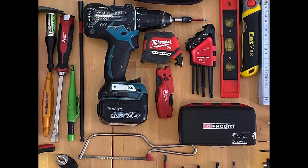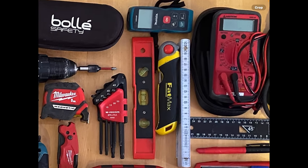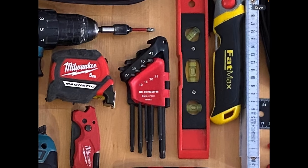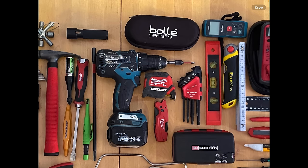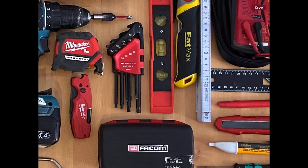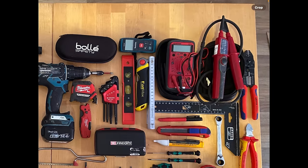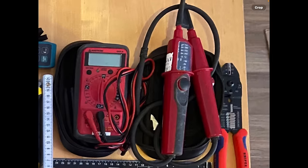He's got a Pica pencil, a Milwaukee 5-in-1 knife which is one of my favorites, a laser distance measure, a Fat Max folding jab saw, a torpedo level, and a set of Torx Allen keys. He runs Makita 14.4-volt — I have no experience with Makita tools. There's a Facom case that looks like it flips open for easy access to the keys. He also has a multimeter.